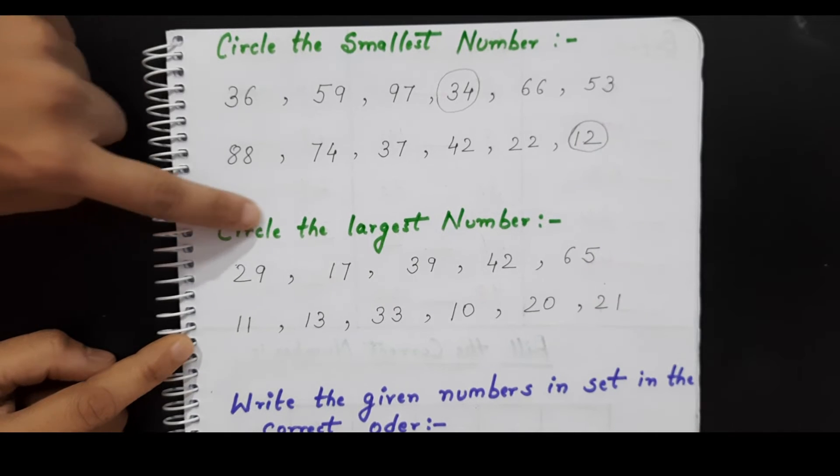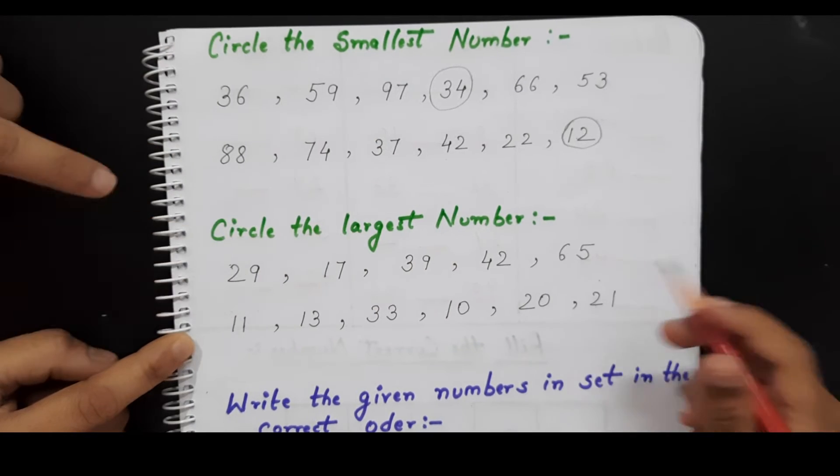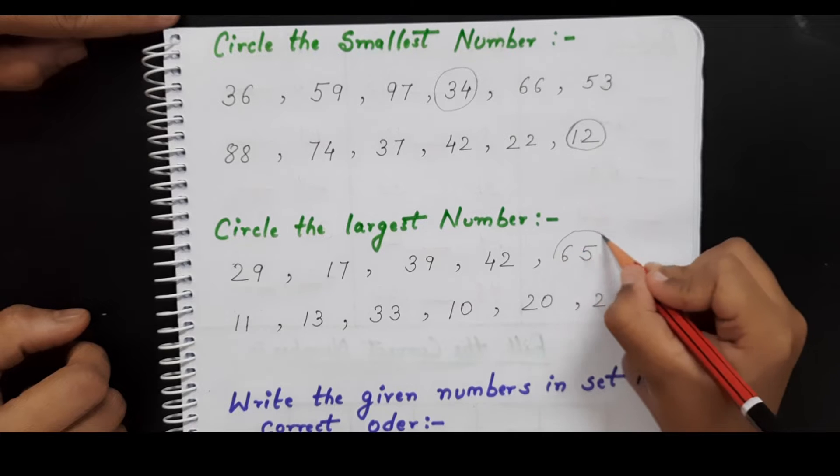Now in this worksheet, what you have to do is circle the largest number. So find out in each row which one is the largest number and circle it. Okay, 65. Very good.